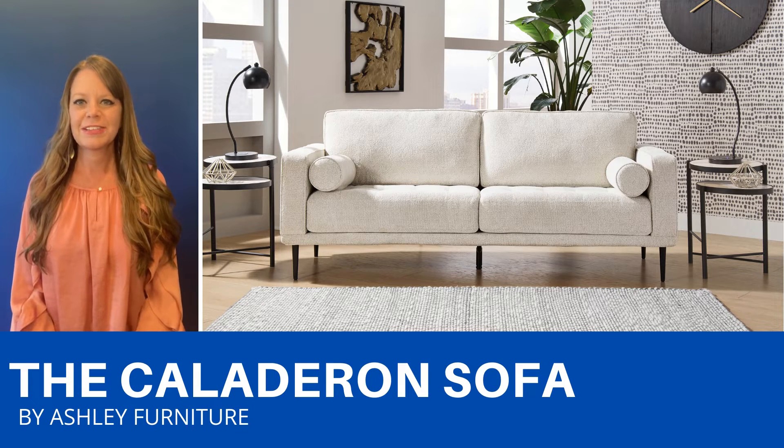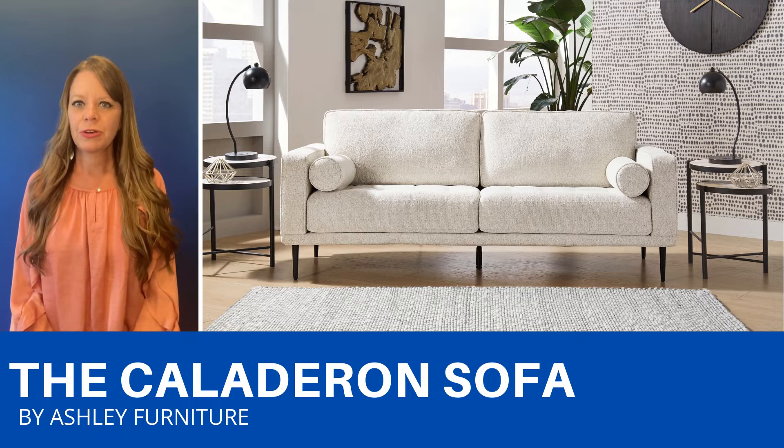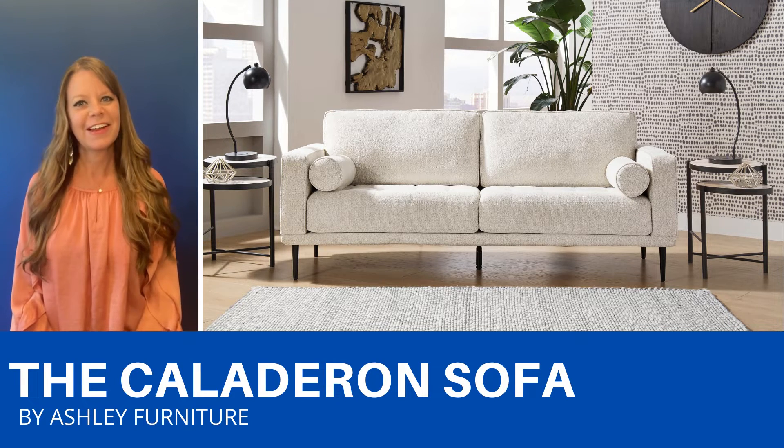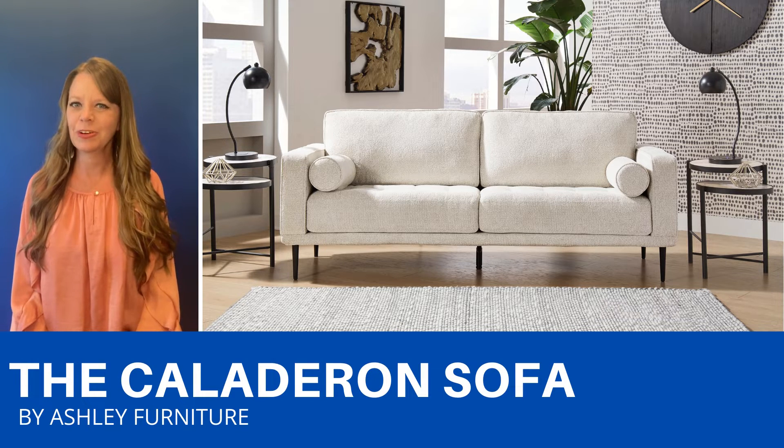The Caladaron has this really cool mid-century modern vibe. It's a really pretty neutral sandstone color with black metal exposed legs and it comes with these two pretty bolster pillows. It'll look great in your modern room.